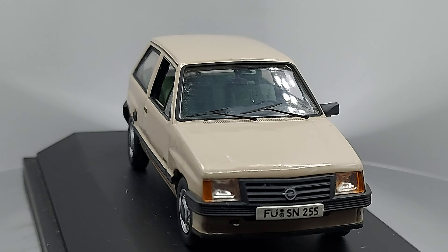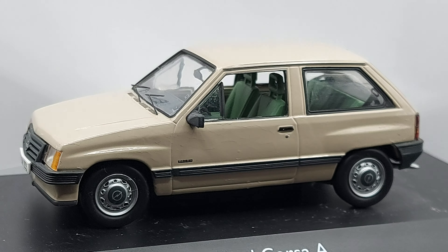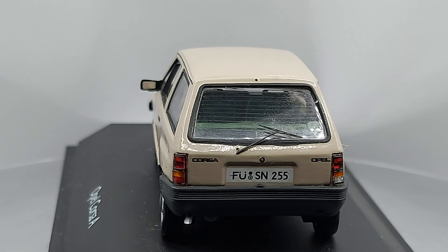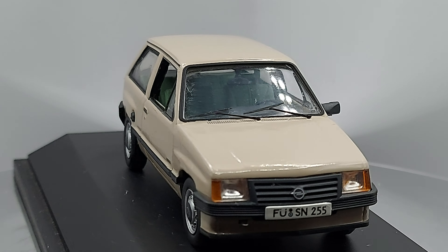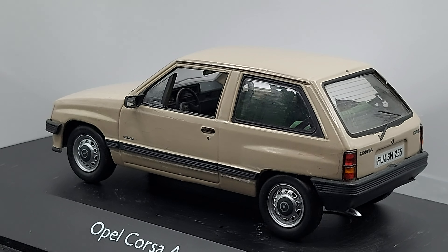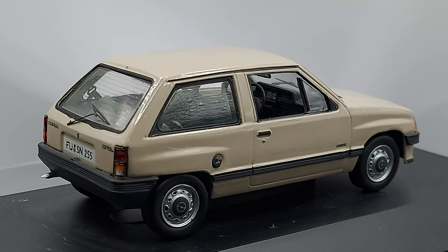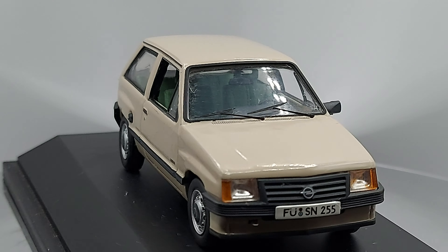Welcome back to the channel! Today we have a very common car in many places around the world, especially Europe. This model was very common in Europe — I'm not sure about other parts of the world like Asia or Africa. What we have right now is a 1:43 scale 1982 Opel Corsa A — the magnificent Opel Corsa, very simple, very small.